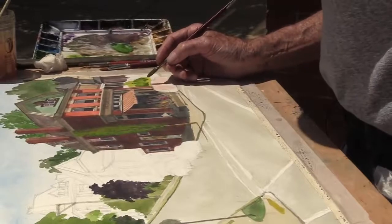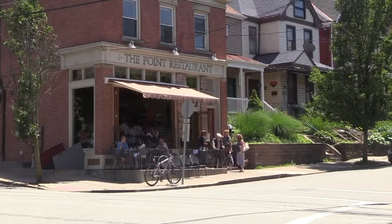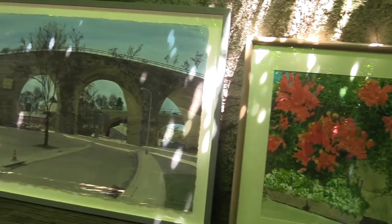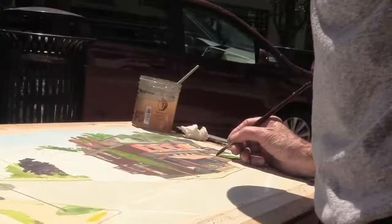No matter where I go I'm looking for a composition. If I see something that I think will make a good painting, then I'll go back there and set up and do it — if it's safe, on somebody's private property, and I think the light is going to be something I can manage. And if I don't finish one day, I'll go back another time. That's the way I'm still working.